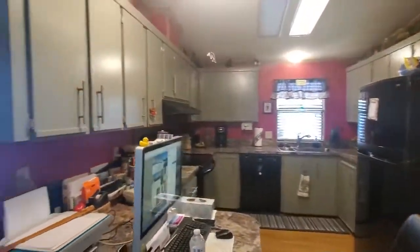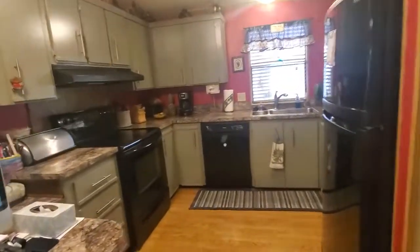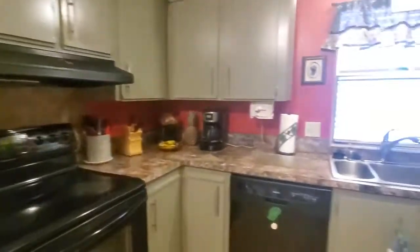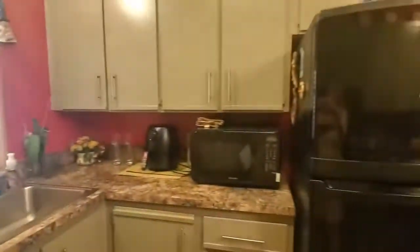And to your left, we have the kitchen with black appliances and lots of storage space. There's a breakfast nook, which you can use as your little computer space — which they have set up for their own use.